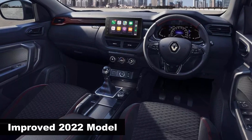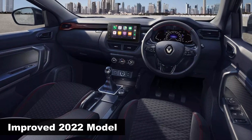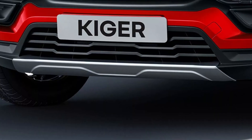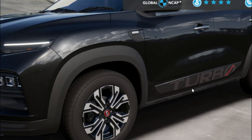Renault recently enhanced the value proposition of the Kiger by launching the 2022 model with some cosmetic and feature additions. The turbo variant gets a tailgate chrome garnish, front skid plate, turbo door decals, and 16-inch diamond-cut alloy wheels.